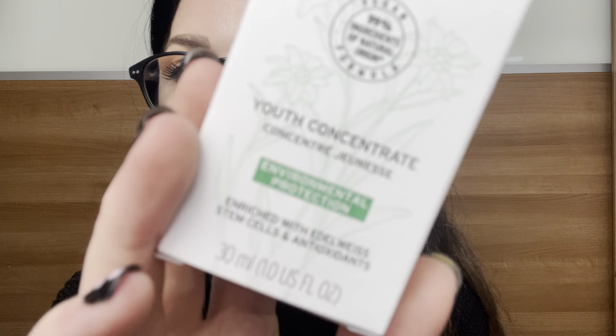The next thing — I've heard a lot about but never tried — is from The Body Shop: the Drops of Youth. It's vegan, 99% ingredients of natural origin, and it's a youth concentrate with environmental protection, enriched with stem cells and antioxidants. Skin appears smoother and fresher, pores look refined, and skin feels healthier. I'm excited to give that a go.